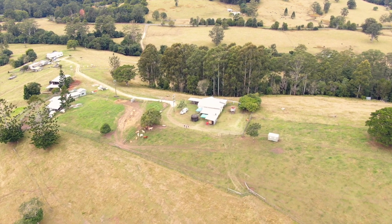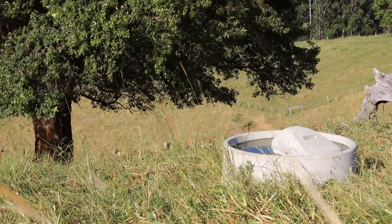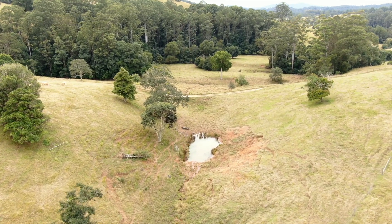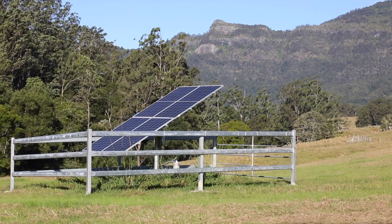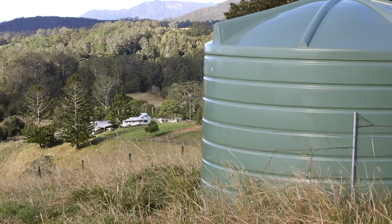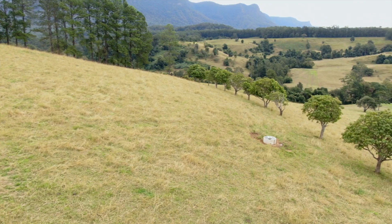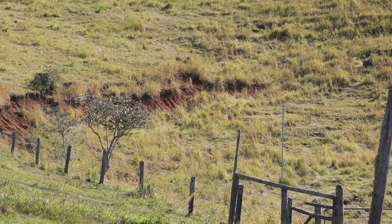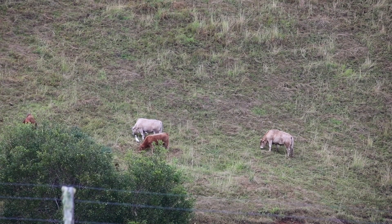Since we've had the property we've re-fenced probably at least half of it, with the back section still to do. We put in water supply after running out during the 2019 drought and were able to get a bore licence. The bore pumps water from the low side of the farm up a hill into water tanks, which then gravity feeds back down into water troughs. The central part of the property is now electric fenced with Gallagher western fencing, which means we can do strip grazing.